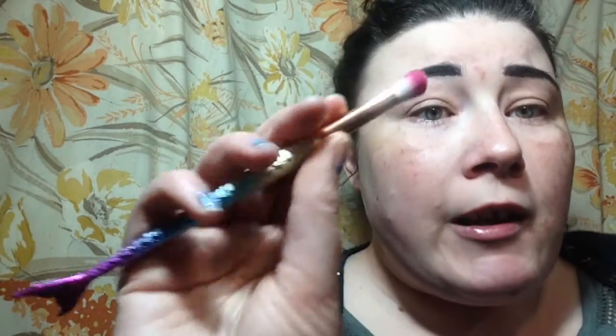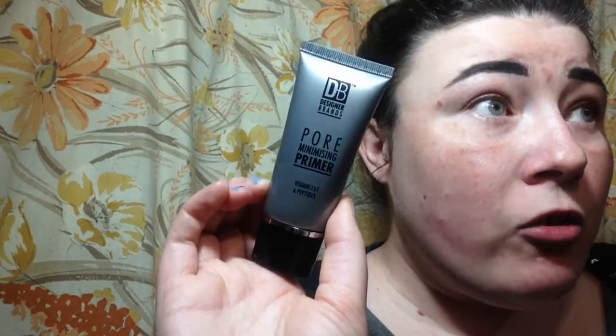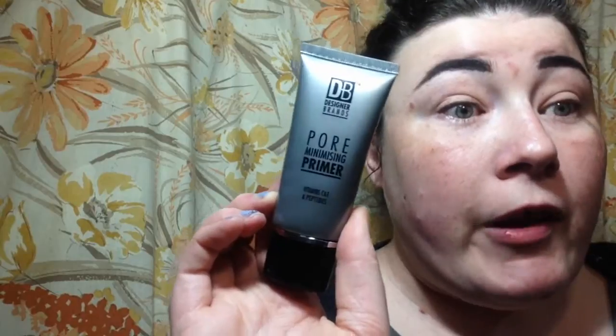That brush is quite dense and fluffy, I'm really keen to use it. I'm using two Designer Brands by DB primers. This first one is a dupe for the Porefessional by Benefit — it's a pore-minimizing primer with vitamin C, E, and peptides. I've used it before, just not for a while. I need some moisture back in my face and this one is quite hydrating as well.